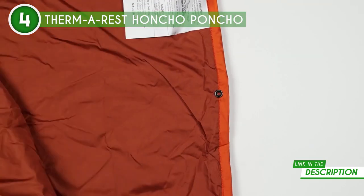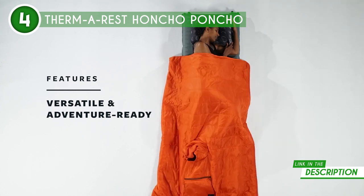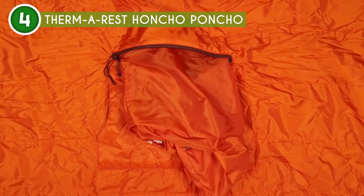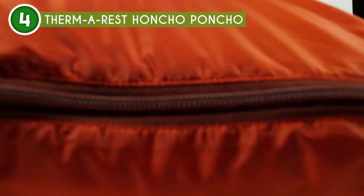First off, let's talk about tech. The Airloft insulation is efficient, compressible, and offers water resistance. Plus, it uses hollow fibers to shed weight without sacrificing that oh-so-important warmth. Trust us, you'll be snug as a bug in this thing.